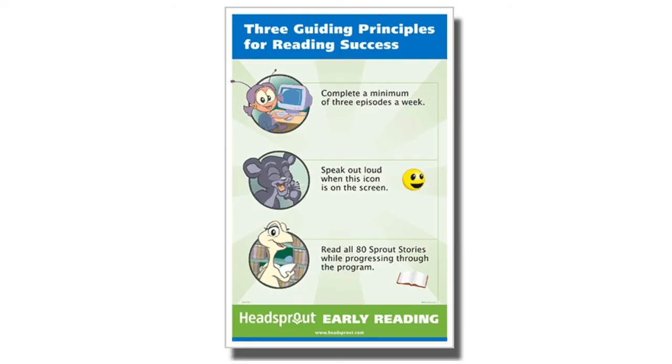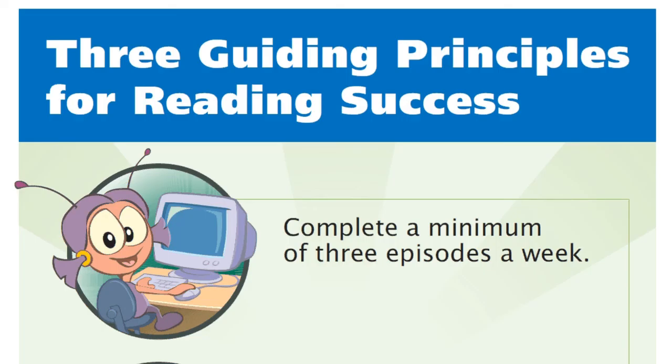To reach the 5,000 word, mid-second grade reading level, students should follow Headsprout's three guiding principles for reading success. The first guiding principle is to complete a minimum of three episodes per week. Each episode is about 20 minutes long, but this may vary as the program adapts to each individual student.